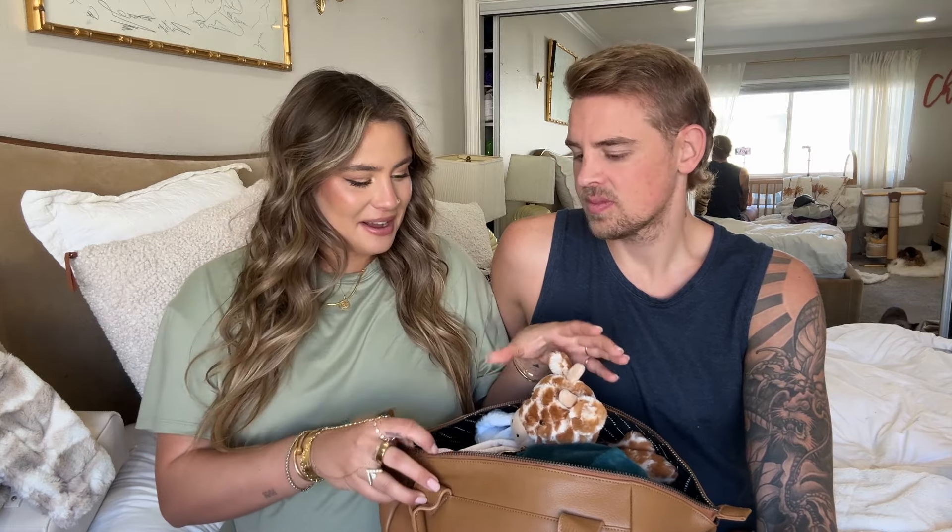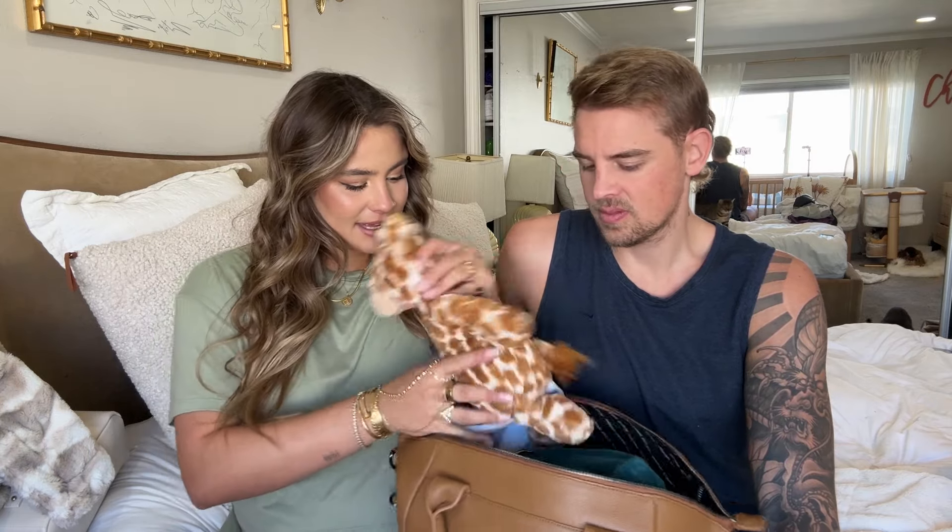I decided to pack the baby's bag separate. This is a Status Anxiety bag — an Australian brand — and it's a backpack. I'm bringing a suitcase, we're both bringing suitcases, and then this bag for the baby. The suitcases will make sense so we'll go over that later. In the baby's bag we're bringing...